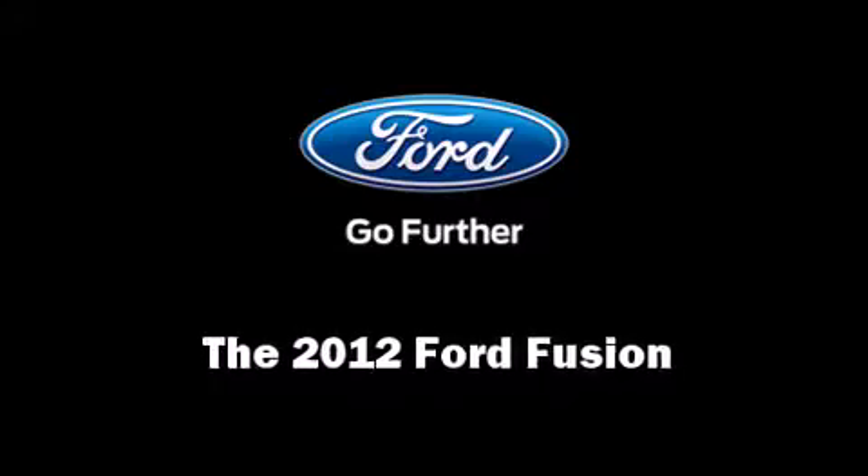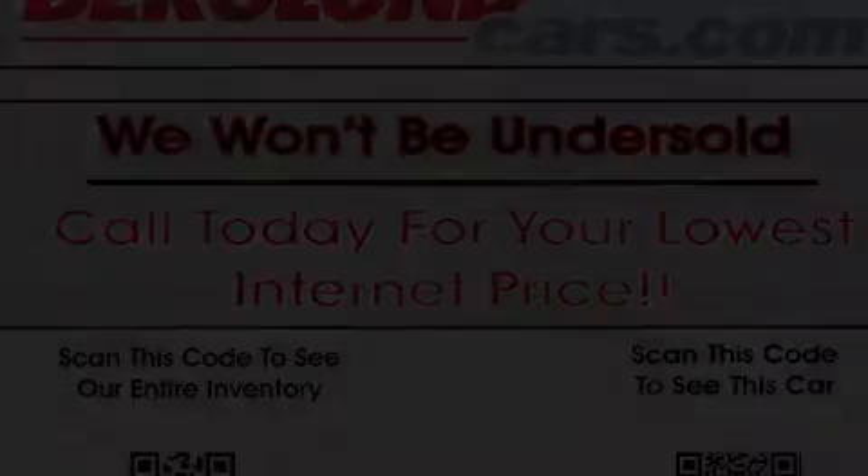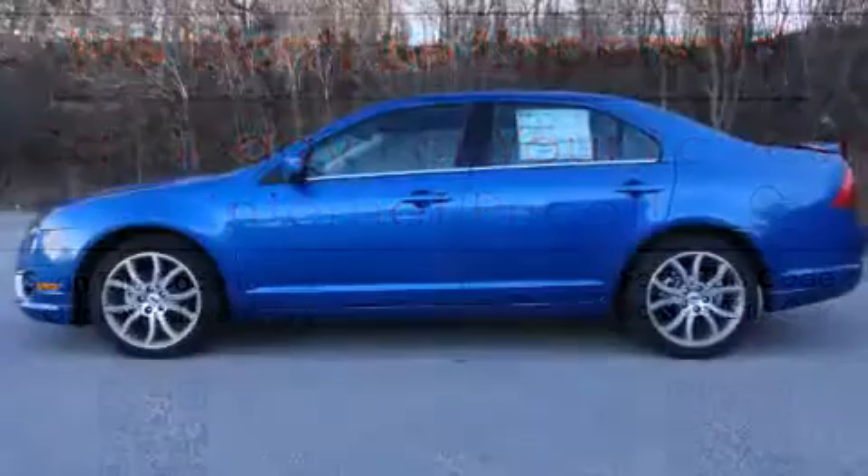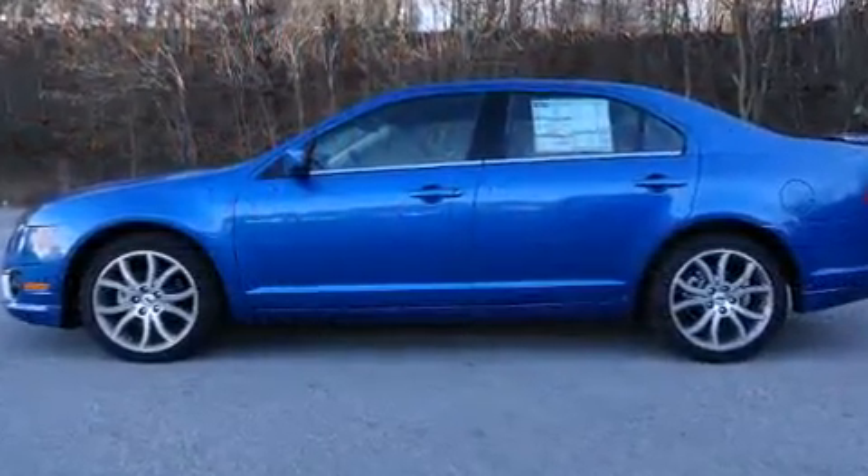Step into the 2012 Ford Fusion. It features an automatic transmission, front-wheel drive, and a 2.5-liter four-cylinder engine.